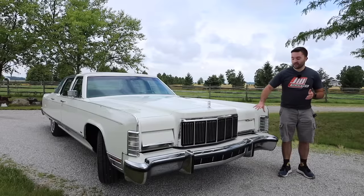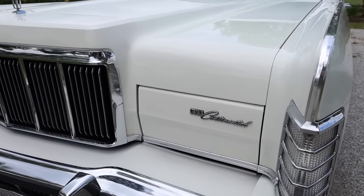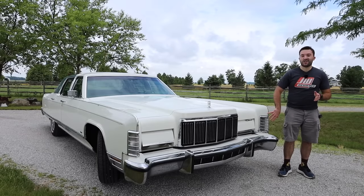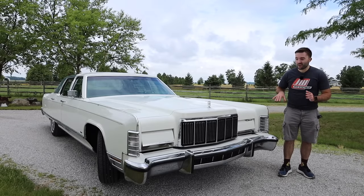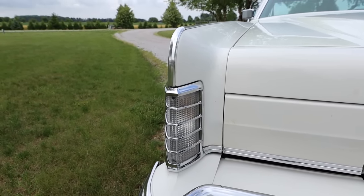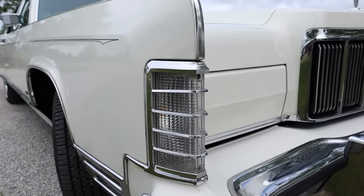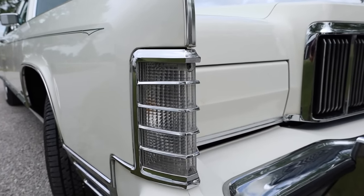Lincoln decided to put the Lincoln Continental badge on the left headlight. What I think is the most beautiful thing up front is the glass housings for the turn signals — they come to a point, kind of like a fin at the front of the car, which is a very unique design detail. I just love the way the glass looks with the chrome insert around it.